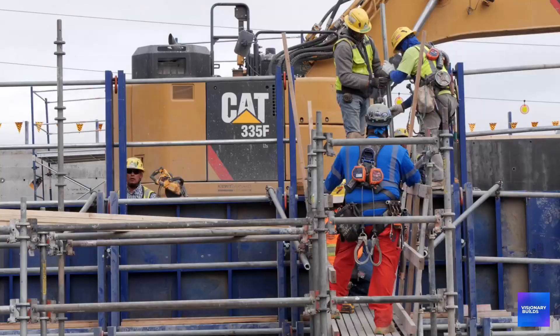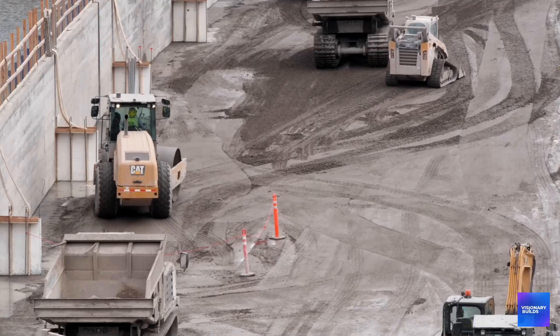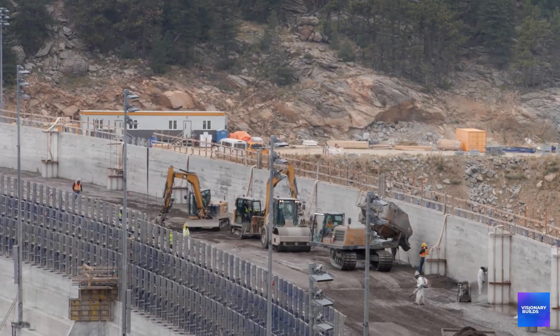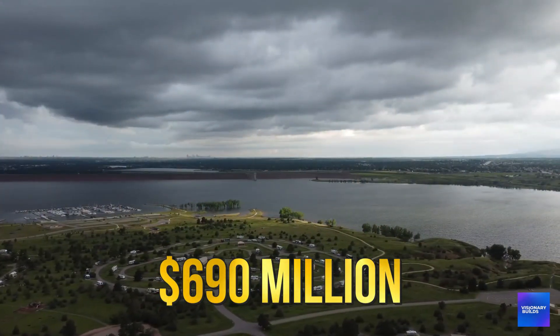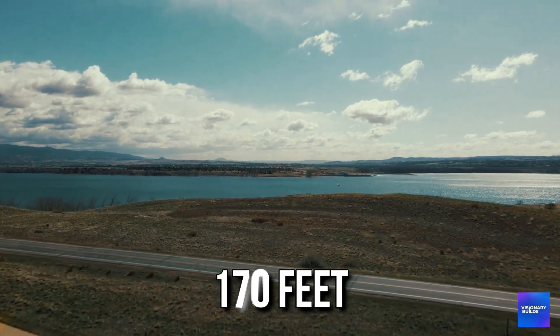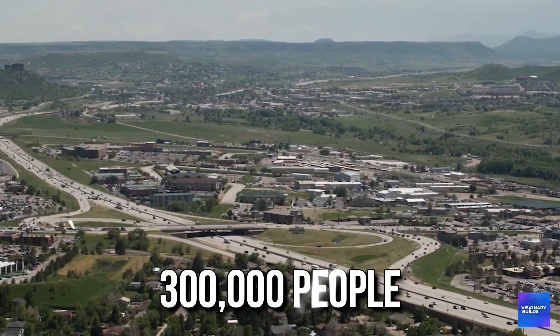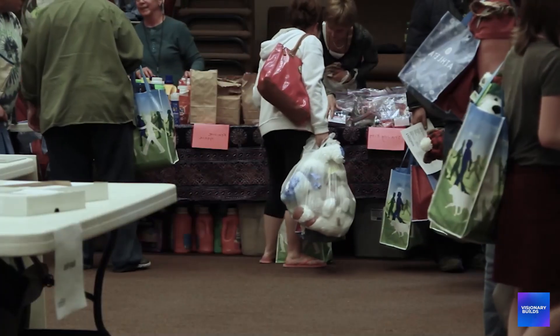Right now, 40 miles northwest of Denver, construction crews are putting the finishing touches on Colorado's most expensive water project in decades. $690 million. A massive earthen dam rising 170 feet from the South Platte River Valley, and enough water storage to supply 300,000 people for an entire year.